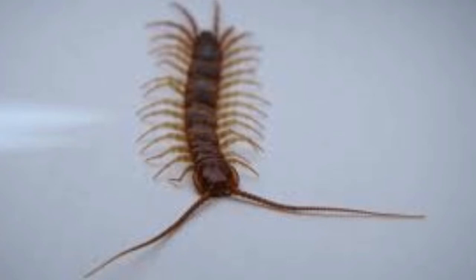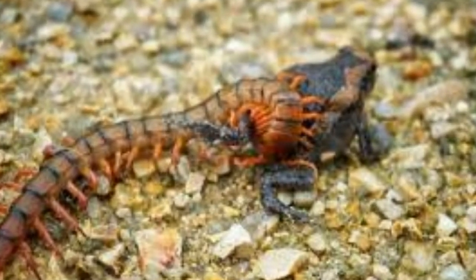Though they look like insects, they are actually animals. They can be up to 30 cm long. Colors can be brown, grey, greenish-blue, and red. Most centipedes don't have eyes, which is why they rely on their other organs while hunting for prey.